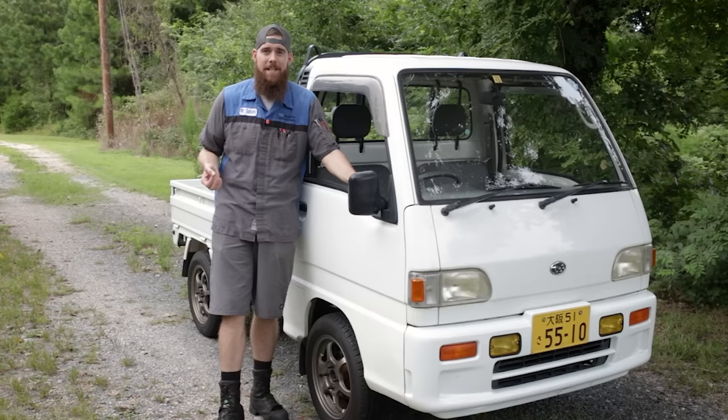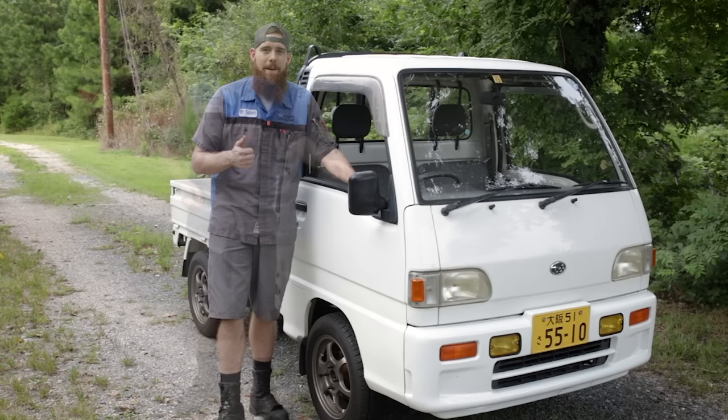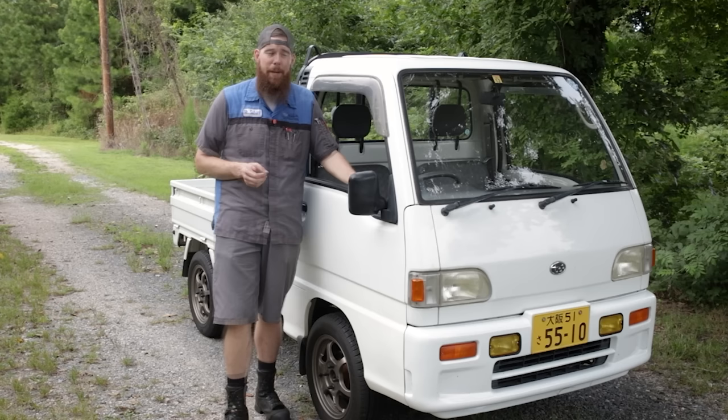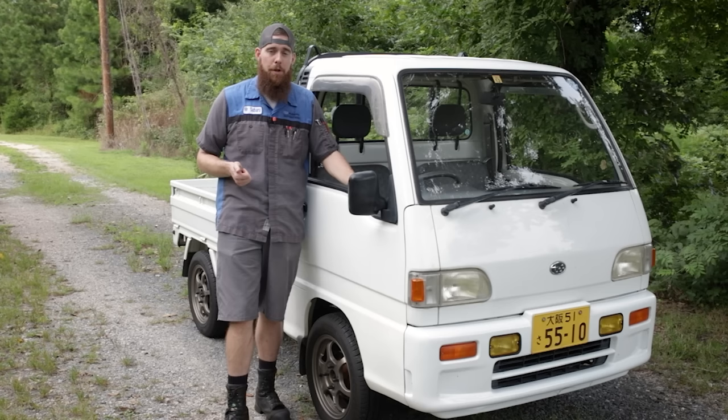Some states, like South Carolina where I'm at, it's the Wild Wild West. We don't do emissions testing, we don't do annual inspections, and you can drive one of these on the highway unrestricted — which is great. So if you're planning to buy one of these and you want to use it on public roads, make sure that you legally can do so in your state.